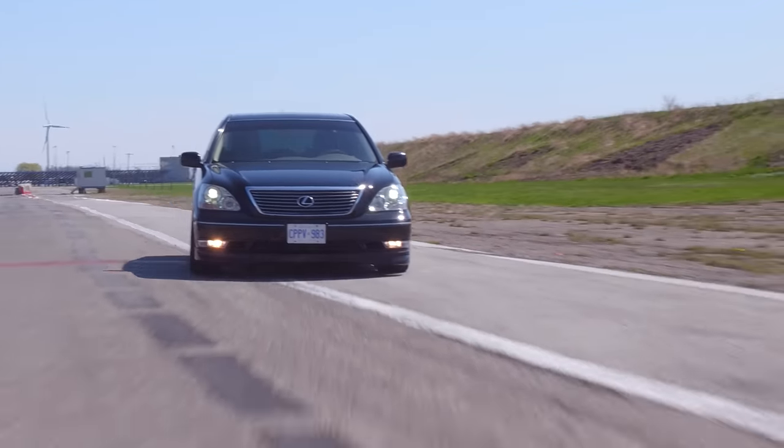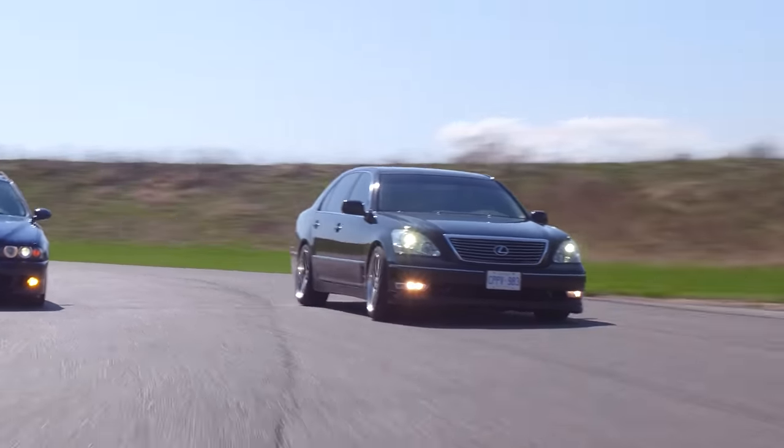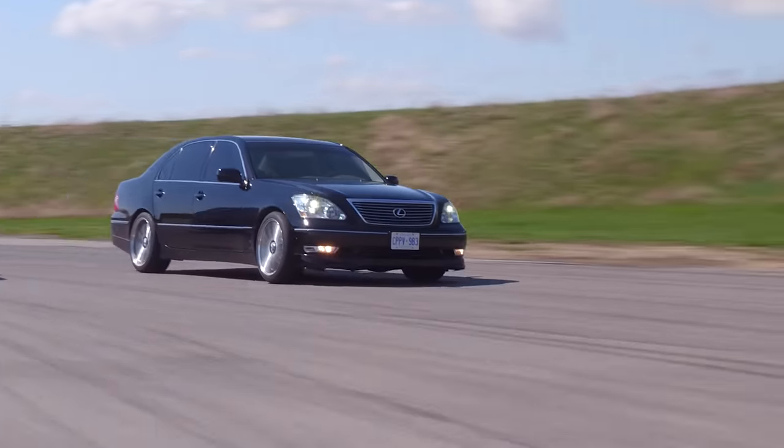I can kind of say without being ironic that it's kind of a sports sedan now in its own way. Look at this — you're chucking it into a corner. Of course it's a sports sedan. You wouldn't be doing this with a regular old LS. There's something about this car that really puts a smile on my face — some weird combination of luxury, style, and comfort that hits a sweet spot in my life right now.